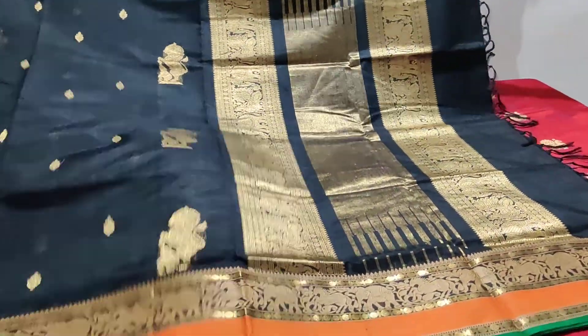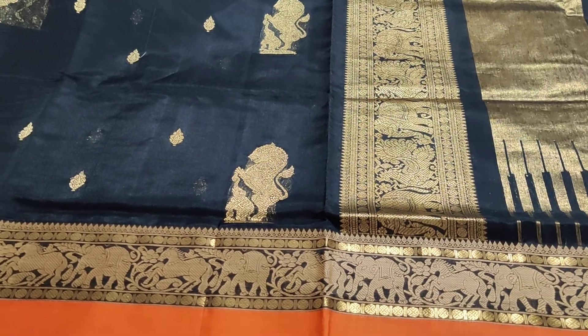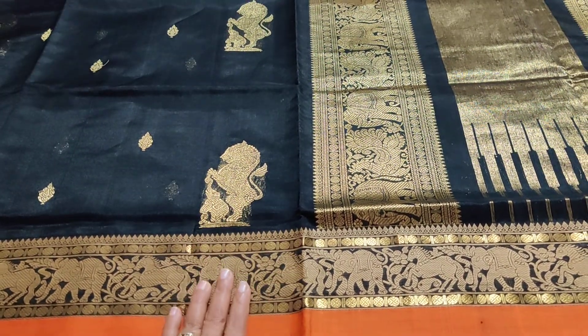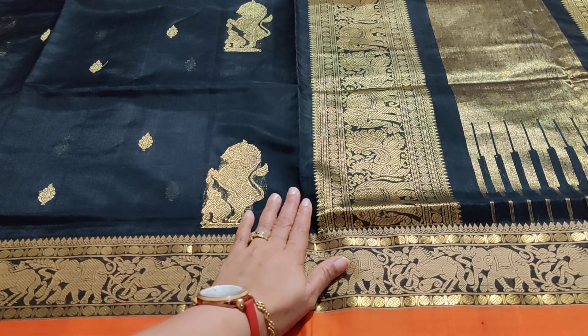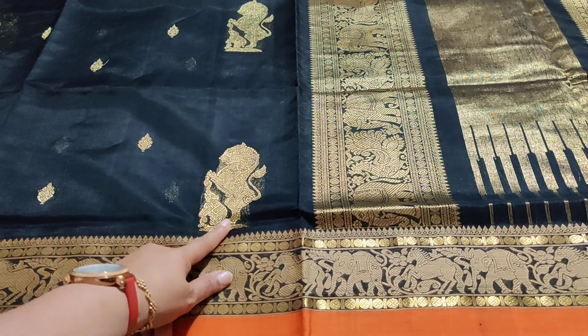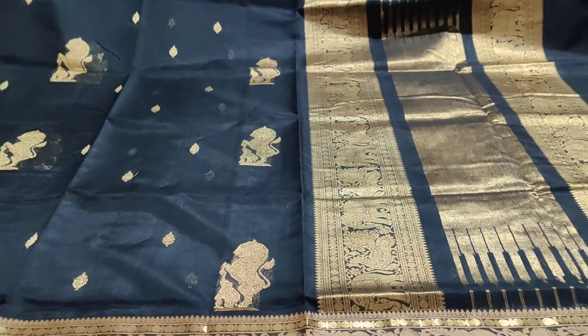When it opens, your heart just melts for the beauty. Such a beautiful weaving - look at that. This motif is seen in those temples of Kanjivaram. It's pretty, pretty beautiful with these elephants over here, and an amazing piece to own.